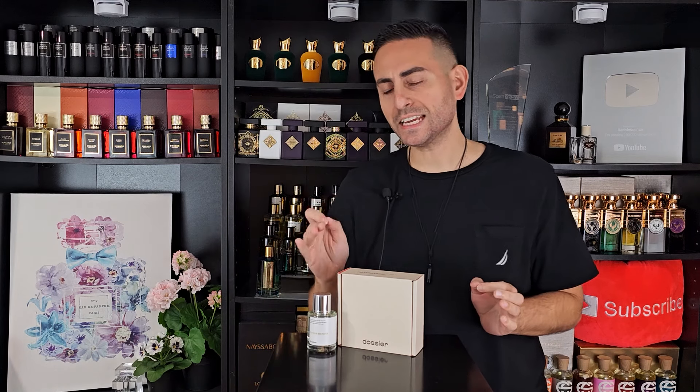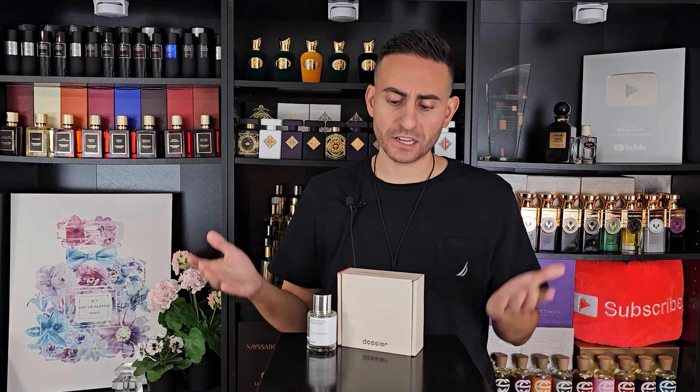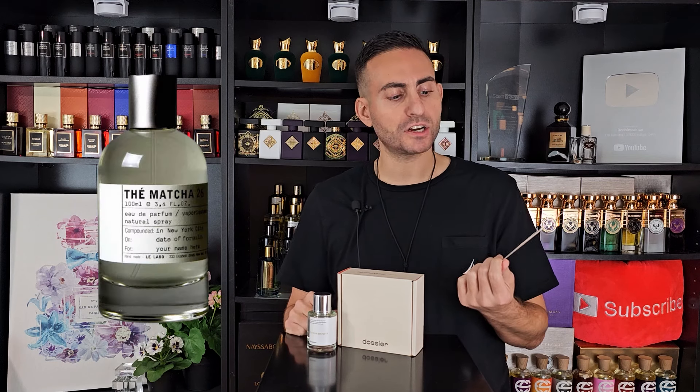The brand Dossier makes inexpensive versions of more expensive designer and niche fragrances. Le Labo is a French brand with some really expensive fragrances, and this is Dossier's version of Thé Matcha 26, called Citrus Matcha. It's highly inexpensive, it piqued my curiosity, and I'm excited to be doing my video on this for you guys today — so make sure to stay tuned.